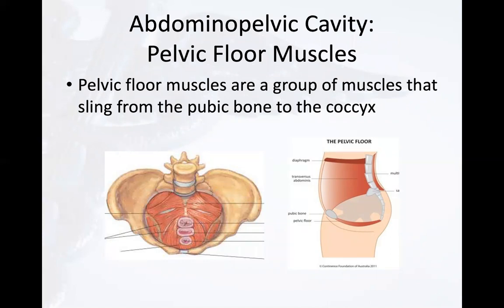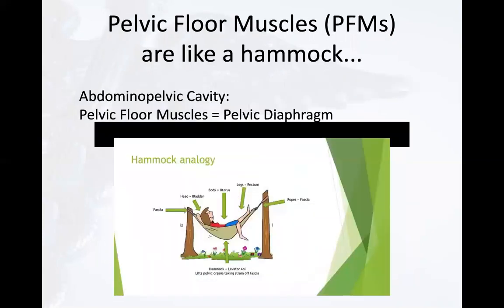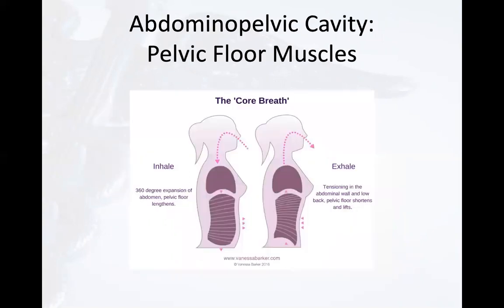You can see that the pelvic diaphragm is symmetrically aligned with the respiratory diaphragm and acts as the inferior aspect of the core. Consider the pelvic floor muscles as a hammock — one of its purposes is to support the organs of the body, including the bladder, the uterus, and the rectum. The pelvic floor also assists with pressure regulation. Normally, both diaphragms should descend during inspiration and both should ascend during expiration — essentially, anything that happens with one diaphragm influences the other.